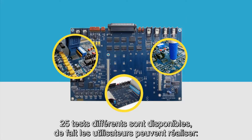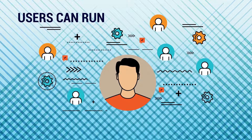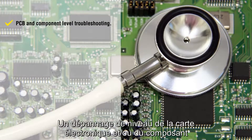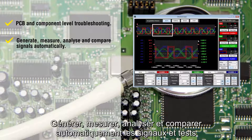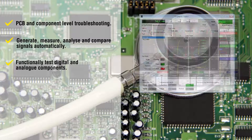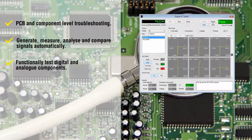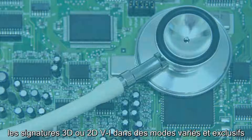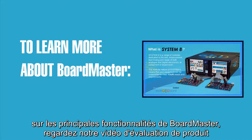Across the 25 different testers available in the system, users can run PCB and component level troubleshooting, generate, measure, analyze and compare signals automatically, functionally test digital and analog components, and save and compare 3D or 2D VI signatures in various and exclusive modes. To learn more about the Boardmaster's main features, watch our product review video.